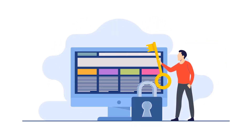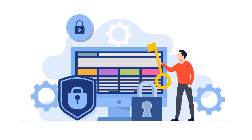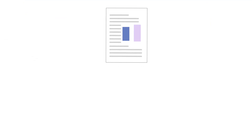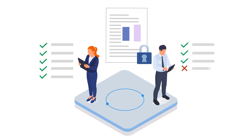Security is paramount. DocsVault uses state-of-the-art encryption and controlled access policies to keep your documents safe, no matter where or what device you're using — desktop, tablet, or smartphone. DocsVault keeps your documents protected with controlled access policies guarding against unauthorized access or accidental deletions.